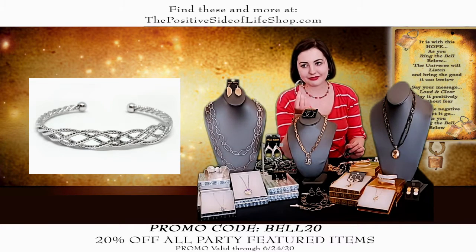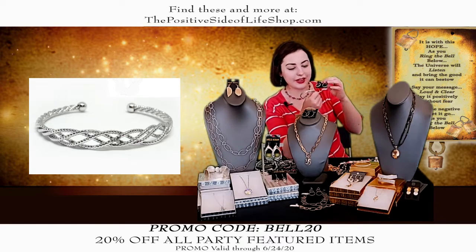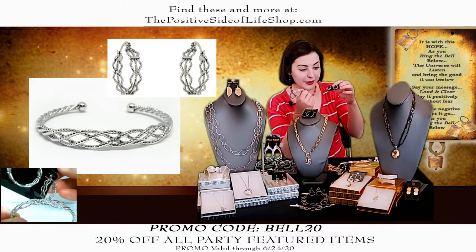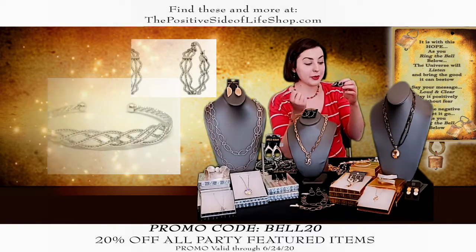And we have the matching earrings too. I actually think these match wonderfully — they're normally $15, they're $12. There's no occasion you couldn't wear these with. It's really nice.